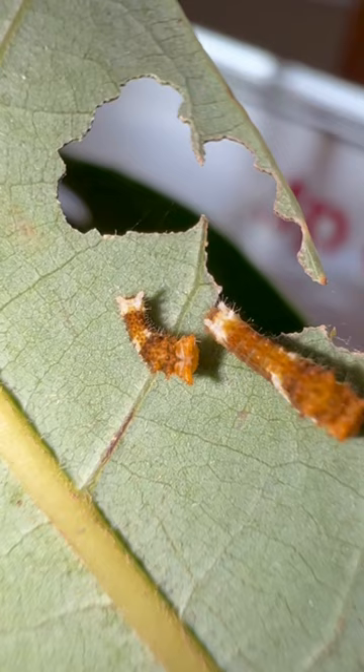Caterpillars are eating machines, and it's incredible to see how fast they grow. Can't wait to see the rest of this one's life cycle.